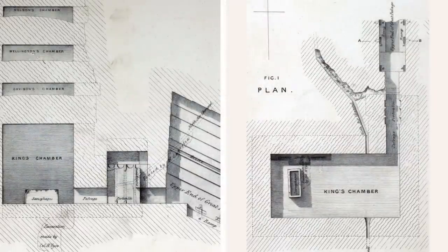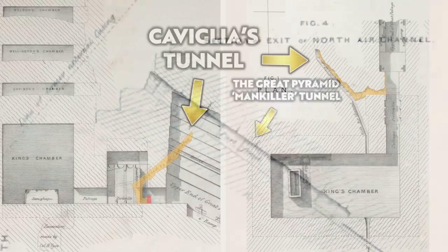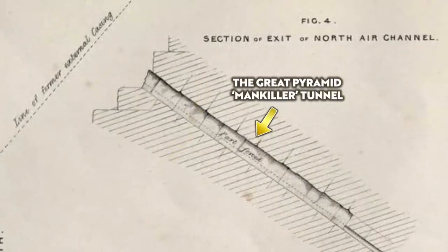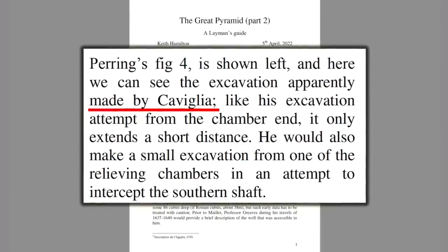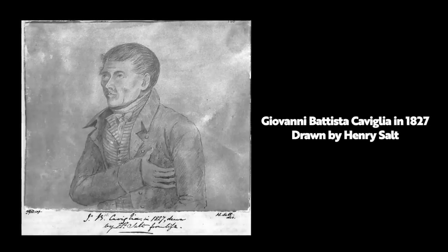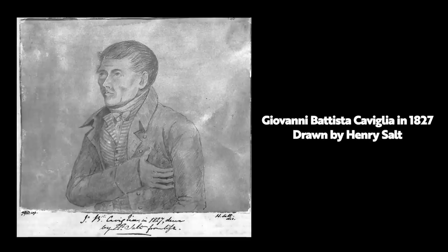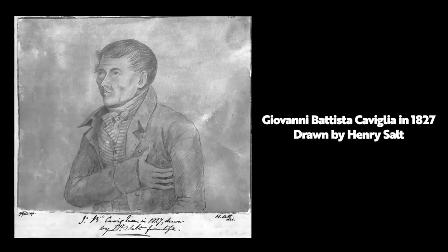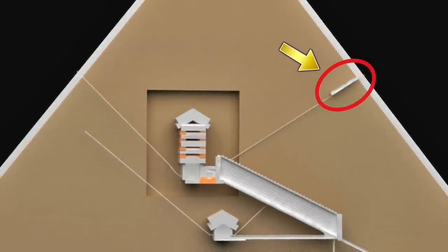Earlier in his writings, Pering does specifically state that Cavillier excavated along the northern airshaft, but this was close to where the shaft begins. He doesn't specifically say that Cavillier was responsible for the Mankiller Tunnel. In his Layman's Guide, Hamilton believes the tunnel could well have been the work of Cavillier, and — credit to Hamilton — this is a fair assumption, because Cavillier did spend a lot of time inside the pyramid doing a lot of excavation and destructive prospection. But as far as I'm aware, there is no direct reference that states Cavillier was the man responsible.